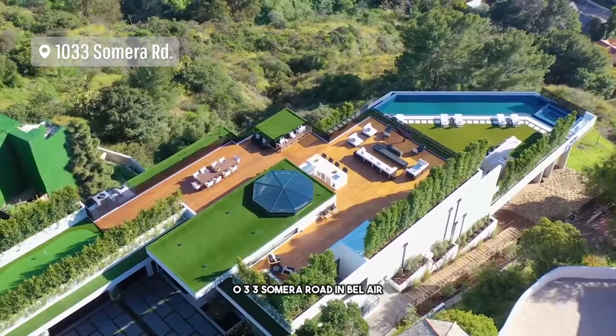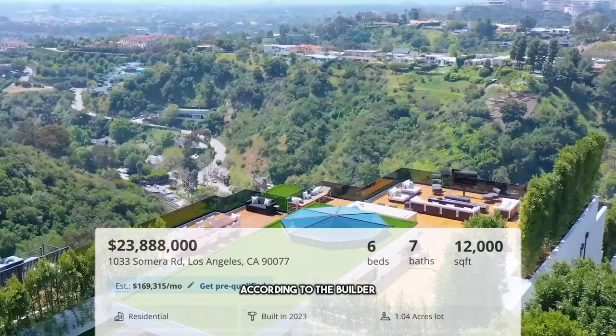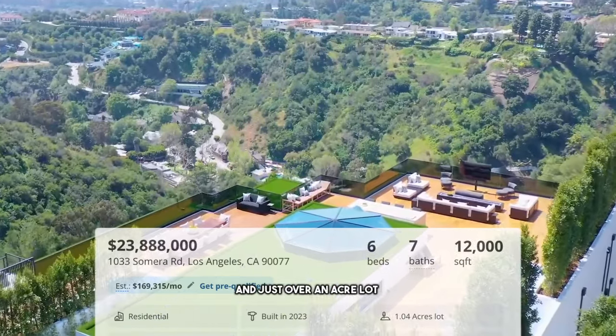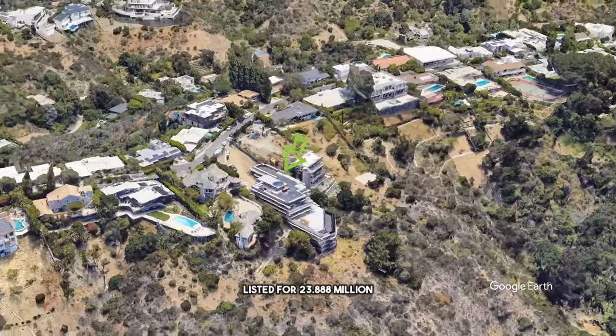Isn't ultra luxury supposed to be bespoke? Welcome to the channel. In today's episode, we're gonna review 1033 Somera Road in Bel Air — six bedroom, seven bathroom, 12,000 square feet according to the builder, on just over an acre lot, listed for $23,888,000.